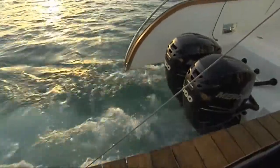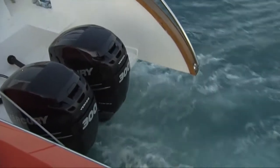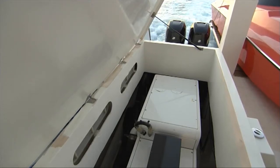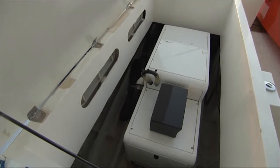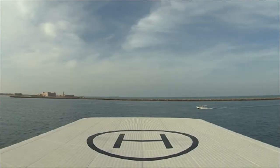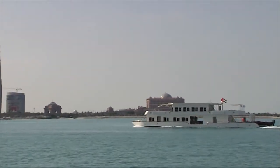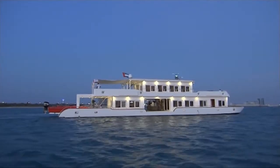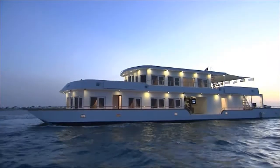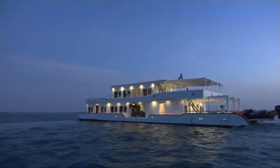البيت العائم مدفوع بأربعة محركات، قوة كل محرك 300 حصان، ليمكنه من الإبحار بسرعة 16 ميل بالساعة. كما أنه مجهز بمولدين للطاقة الكهربائية بقوة 77 كيلو واط، وعلى سطح المركب مهبط خاص لطائرة هيلوكوبتر.